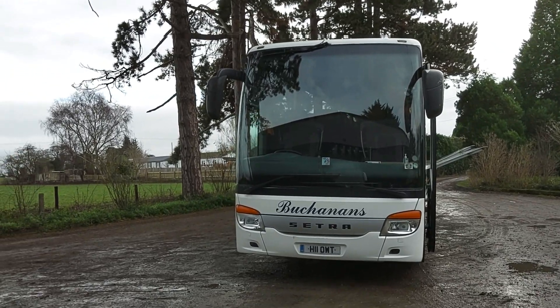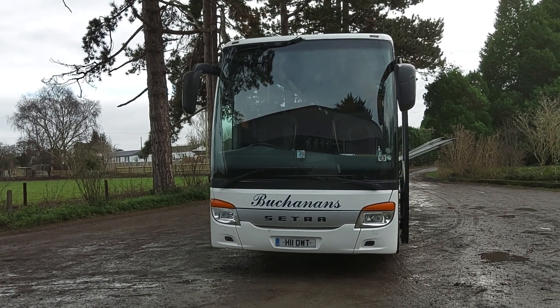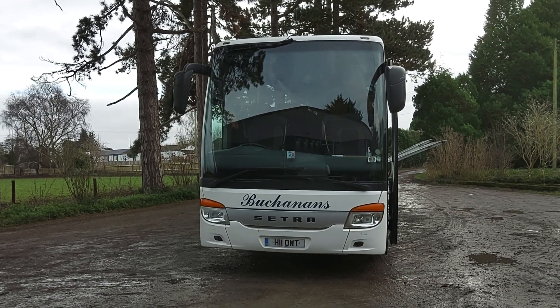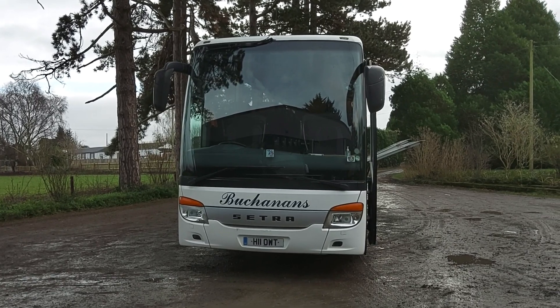This is the sort of thing that will tick that box. So to recap: it's a 2007, 07-reg Cetra S416 GTHD, 48-seat executive coach.